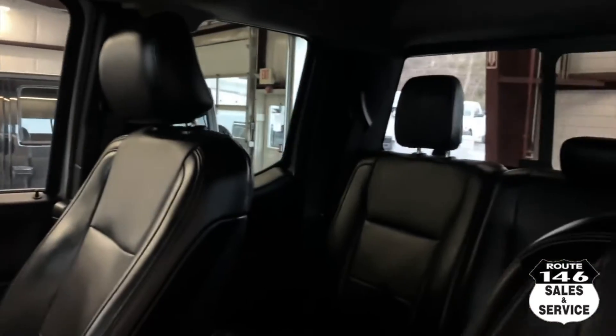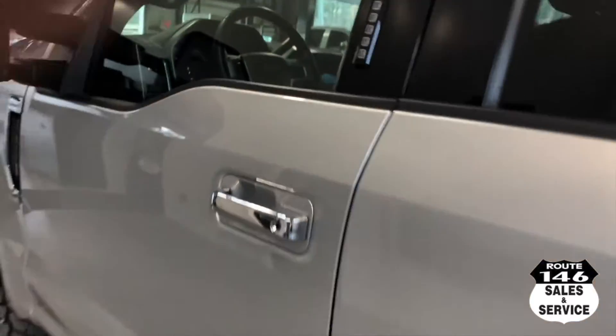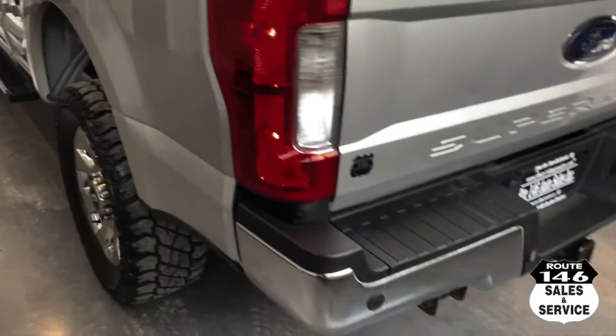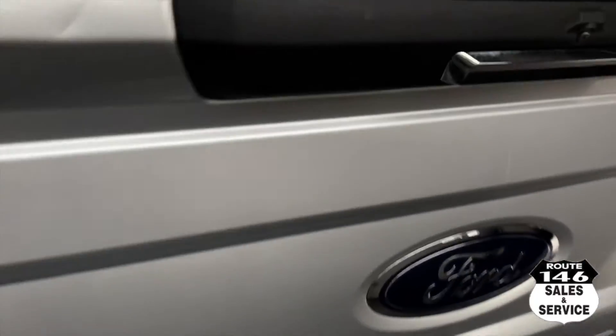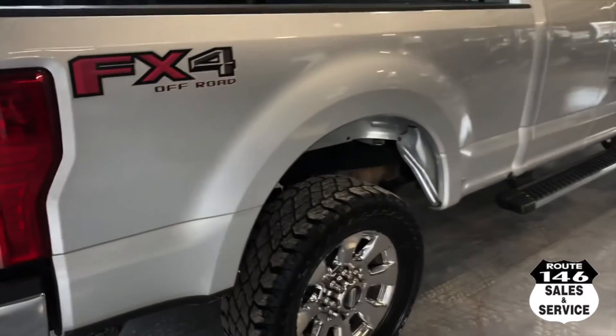I drove it back a hundred miles yesterday, it runs awesome. That's a little dirty but I'll hold it out.